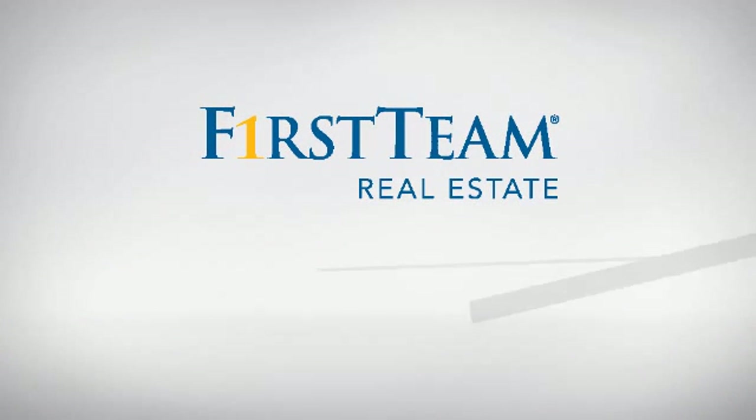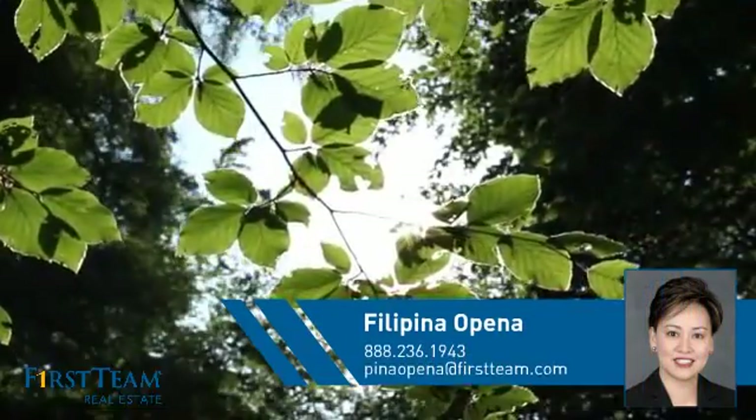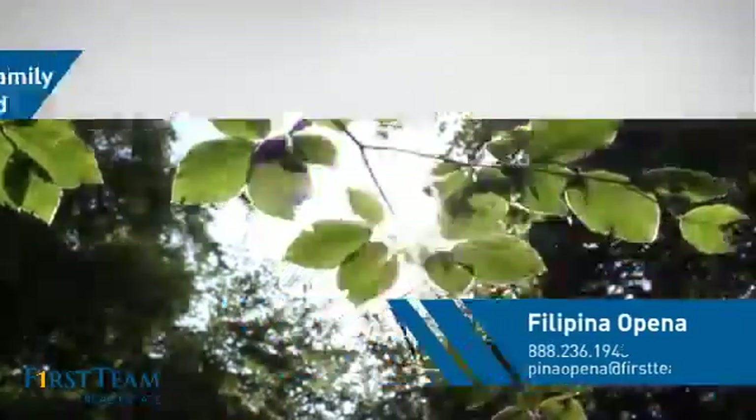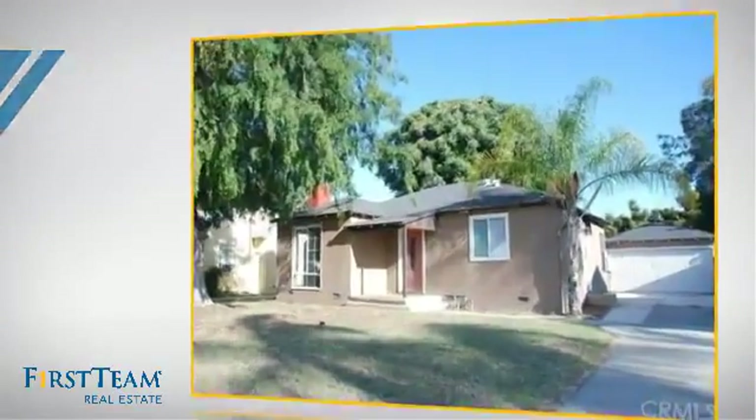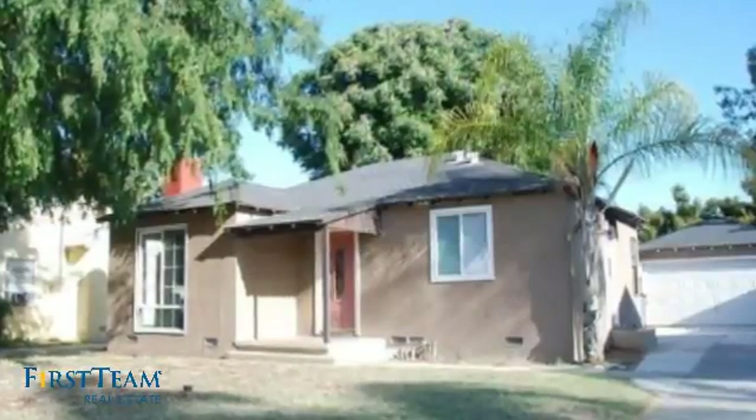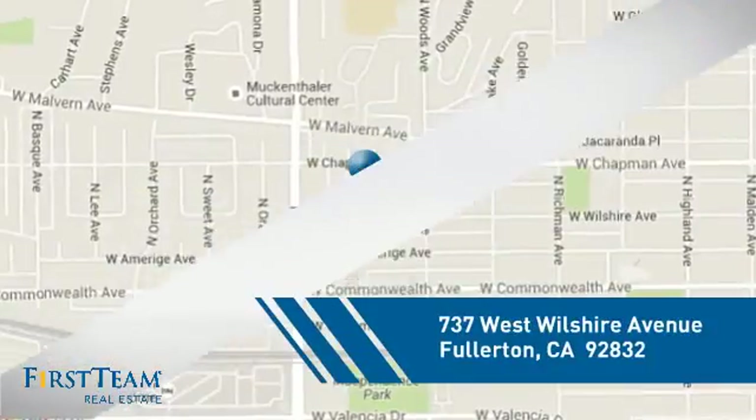At First Team Real Estate, you'll find just the right home for you. This video is brought to you by your real estate agent. This home is a great choice for those looking for comfort, convenience, and the privacy of their own home. And it's located in the Fullerton area.